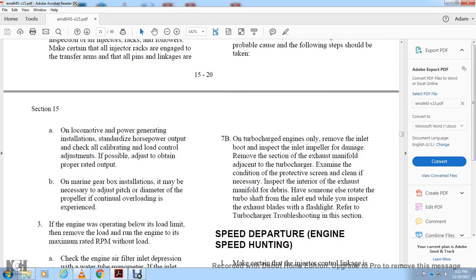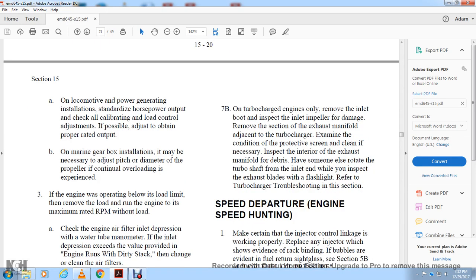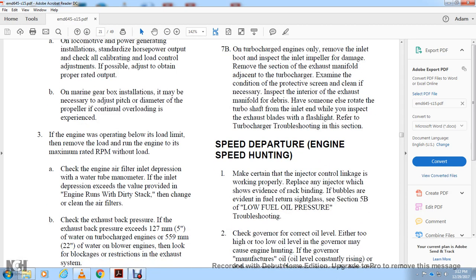On marine gearbox installations, adjust pitch and diameter properly. If the engine is continually experiencing overload and operating below the load limit, remove the load and run at maximum rated RPM without load. Check the engine air filter inlet depression with a water manometer against the value provided. If the engine runs with a dirty stack, change or clean the air filters. Check exhaust back pressure — for turbocharged engines, back pressure should not exceed 5 inches of water. Check for blockage or restriction in the exhaust system.